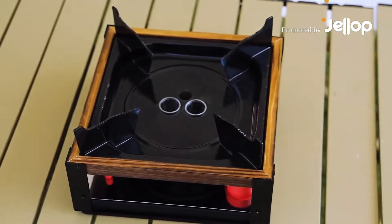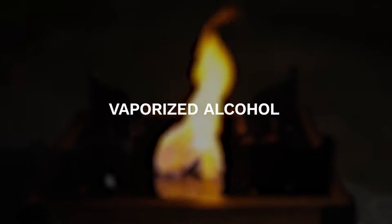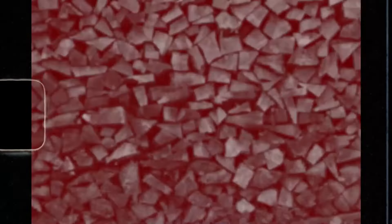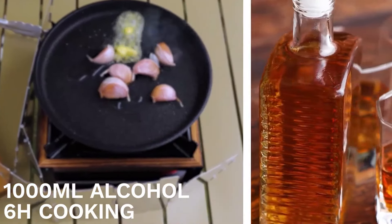This lightweight, portable camping stove uses ethanol to produce the perfect amount of heat for hours without gas, matches, or wood. You can get up to six hours of cooking time from just one bottle of alcohol.